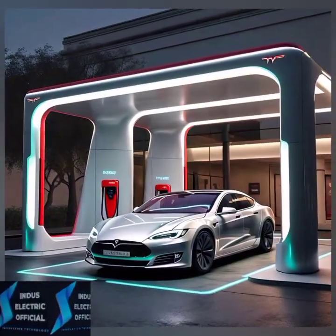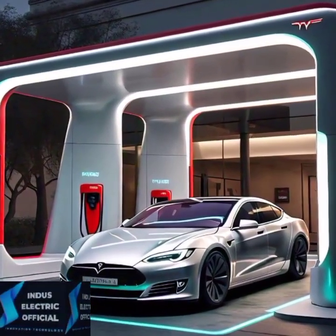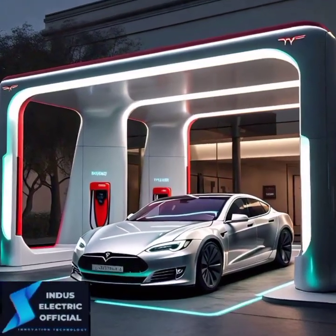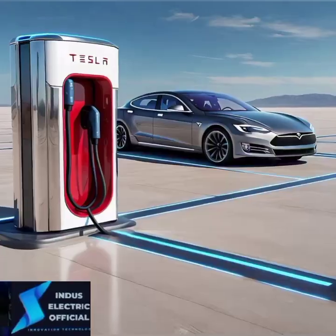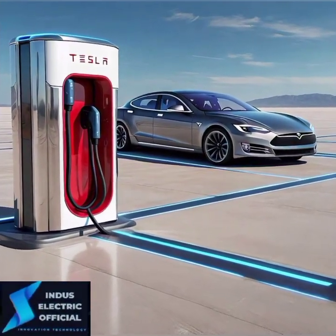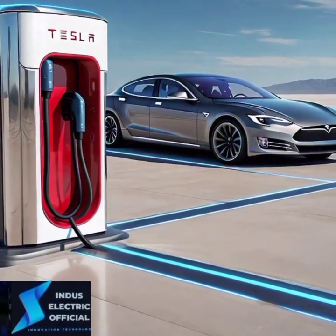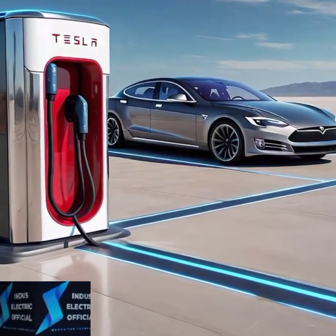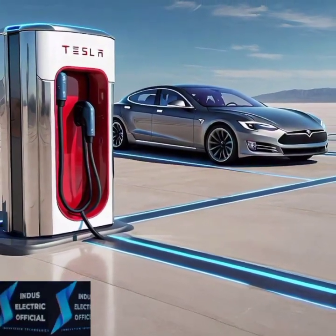One of the most critical factors for any EV owner is range, and Tesla continues to lead the pack. The 2024 Model S offers up to 405 miles on a single charge, with improved efficiency that makes every mile count. Plus, with Tesla's ever-expanding supercharger network, you will be back on the road in no time.